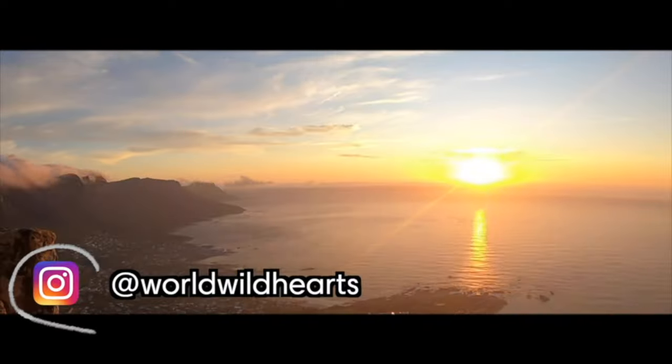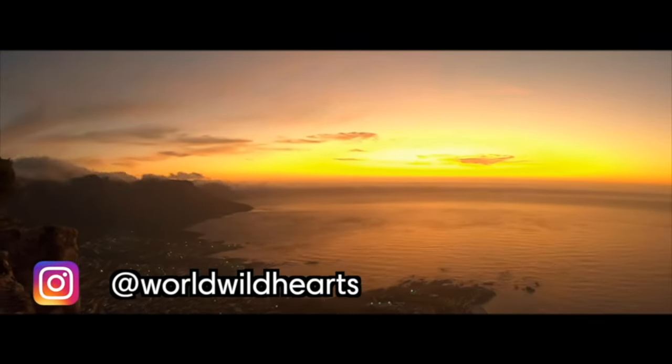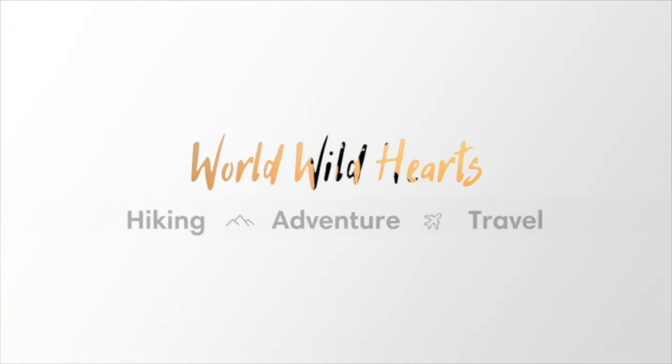We are Zak and Ina. We make helpful videos about destinations around the world so you can easily plan your own adventures.